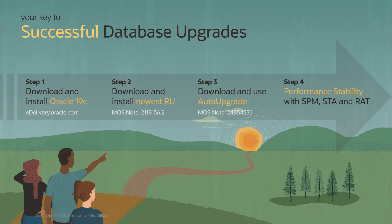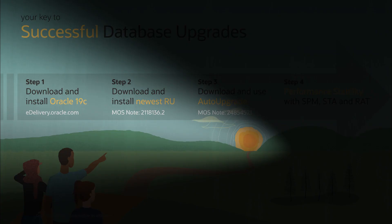We know that you may not have upgraded your Oracle Database in quite a while, so we've tried to make the process as simple and straightforward as possible. This slide lays out the four factors of a successful Oracle Database upgrade. Number one is to be on the right release — which right now, no question, Oracle Database 19c is your destination.